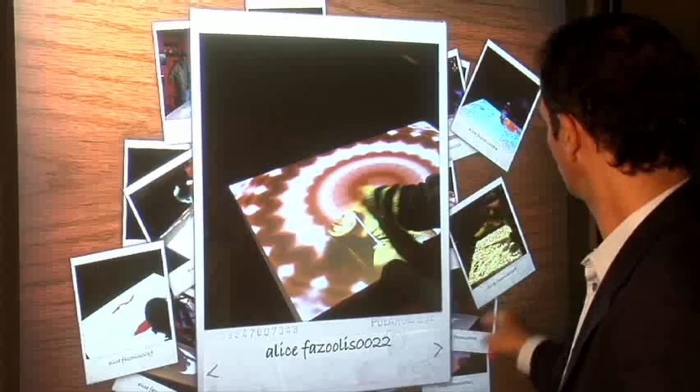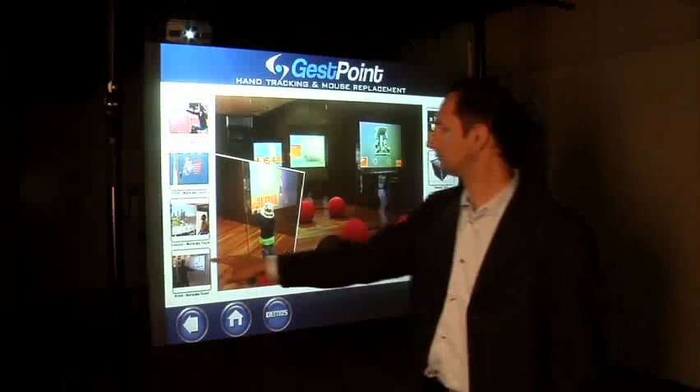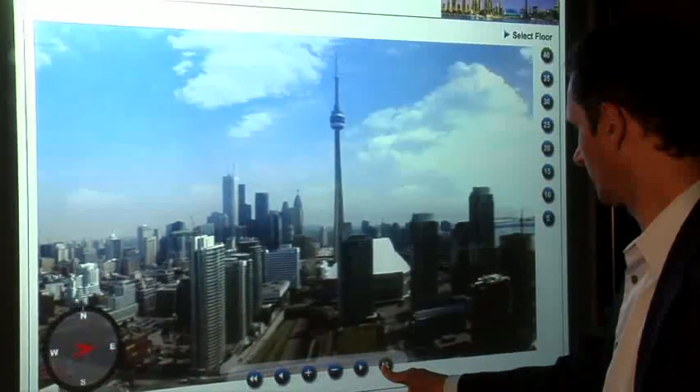With GestureTech's Illuminate display, there are no screens or hardware to be seen. The effect is unforgettable as the display reacts to every point of your finger and wave of your hand, delivering a rich, interactive experience.